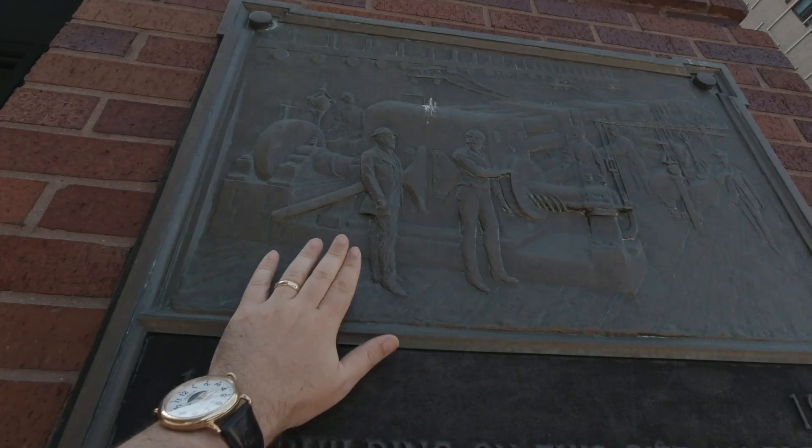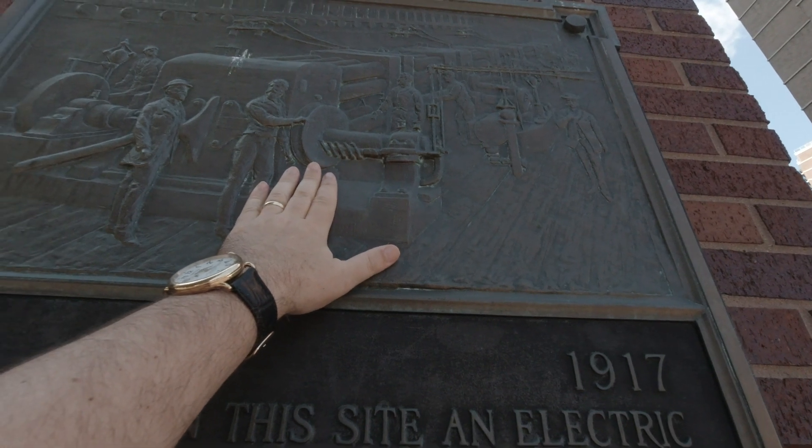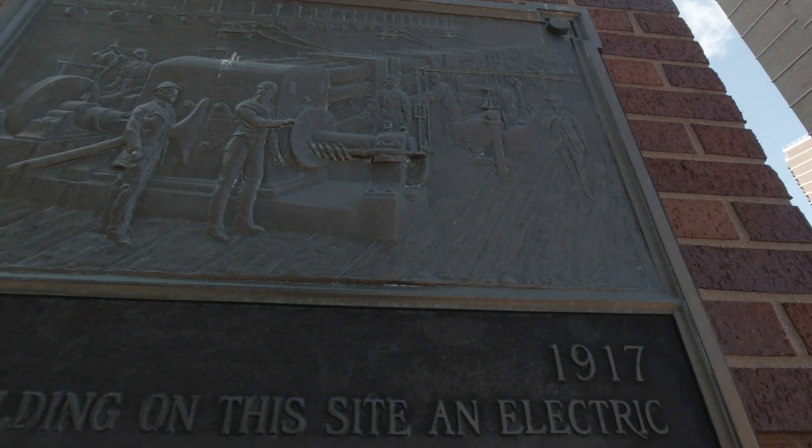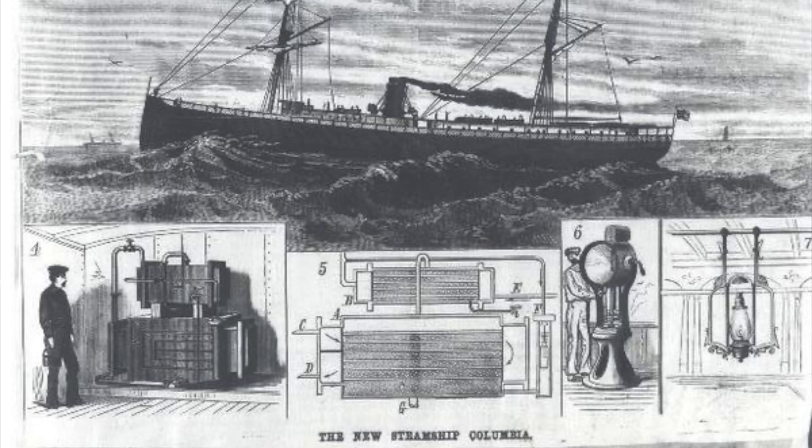Now what makes that interesting — and you can actually see there's a plaque on the, now it's a bank — is that this was where the world's first power station was. You can argue that the world's first power station was on the steamship Columbia, which was fully electrified with electric light. Edison and his illuminating company, as it was called, did that. But this was the first attempt to build a power station to light the city streets and buildings and so forth.